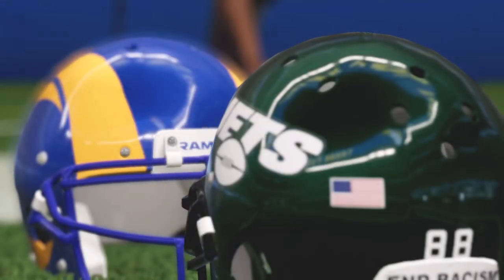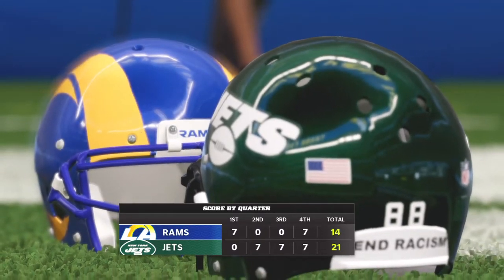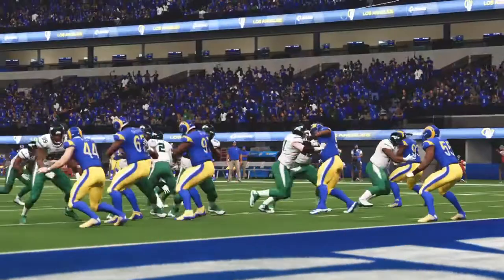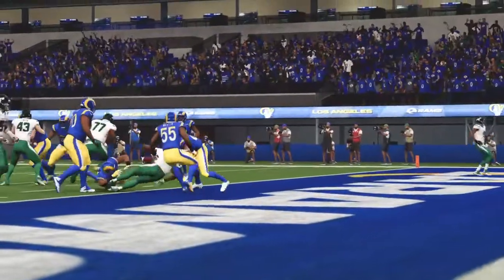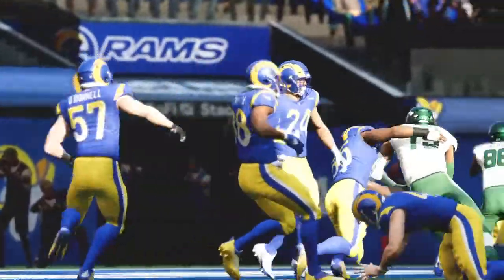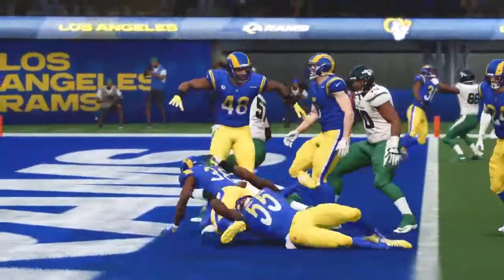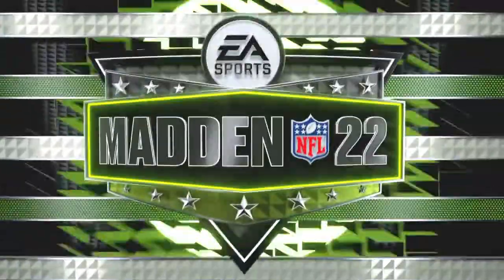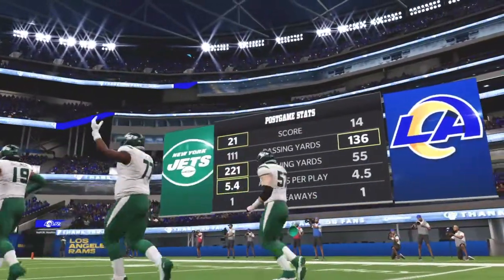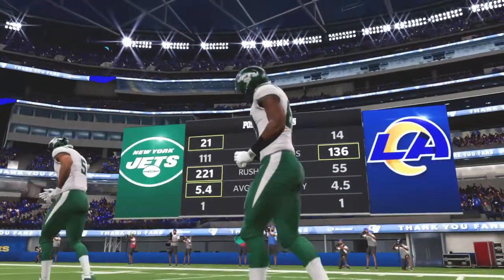For the Jets, the train just keeps rolling — 9-0 now to start this campaign. They'll return home next week to take on the Kansas City Chiefs. Meanwhile, for L.A., their season is on life support somewhat now at 3-6, and they'll be on the road next week as they get a date with the Seahawks in Seattle. That'll do it for us — for Charles Davis and all our crew, I'm Brandon Gawden. You've been watching the NFL on EA Sports. From Los Angeles, so long everybody.